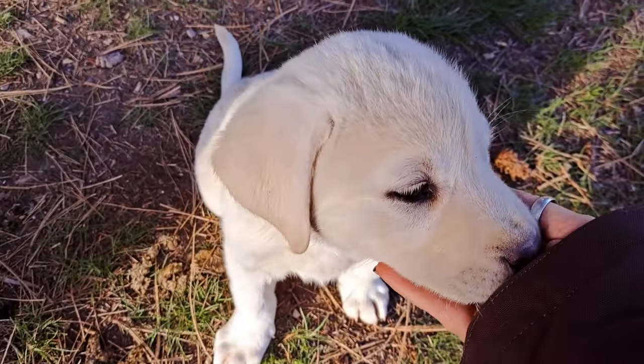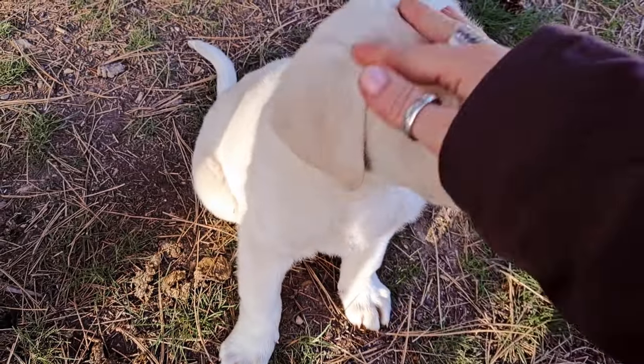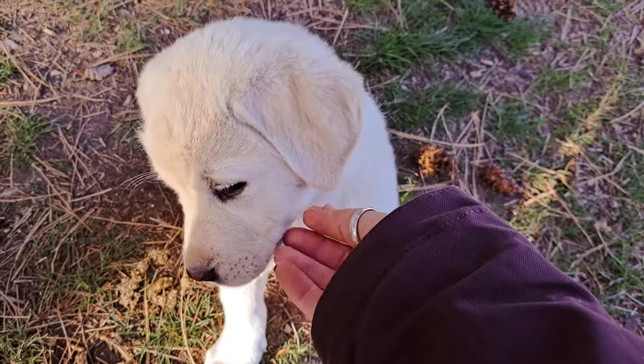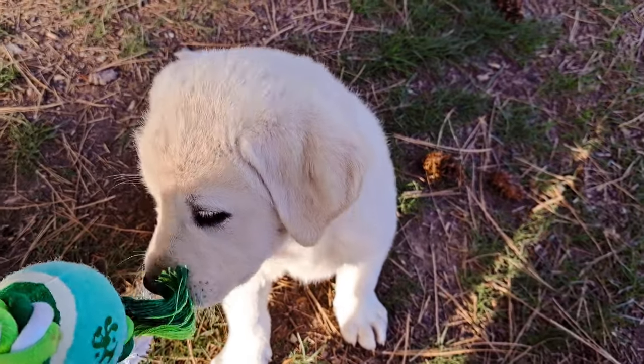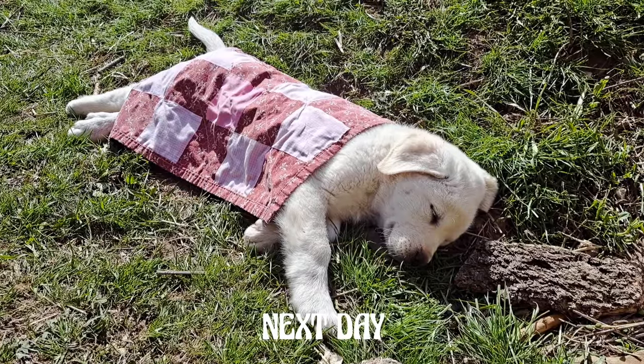I've been casually learning about livestock guardian dogs for a few months now and more aggressively since March. As it turns out, this little gal has been raised with goats, which of course is the livestock we wanted a guardian dog for. So many of them I've priced aren't affordable for us at this time, but she was, and so far we've been really impressed with her. My daughter covered the puppy with her doll blanket.